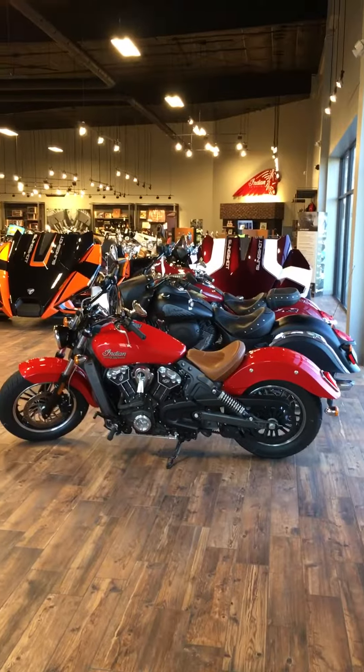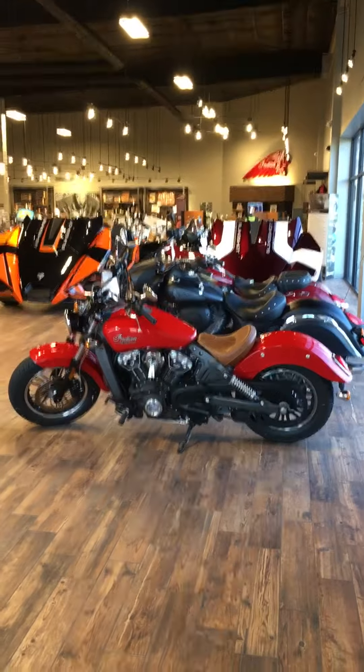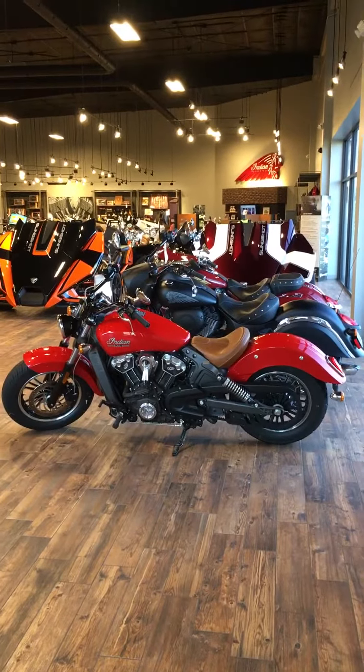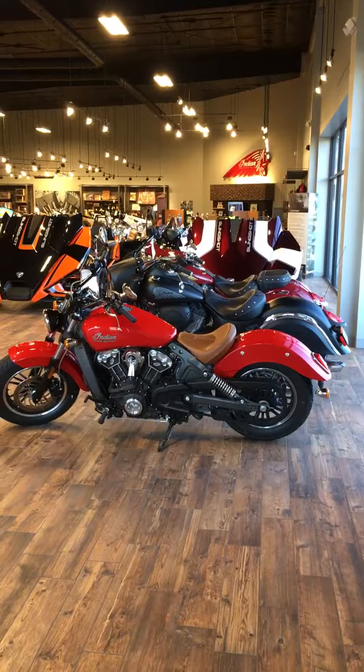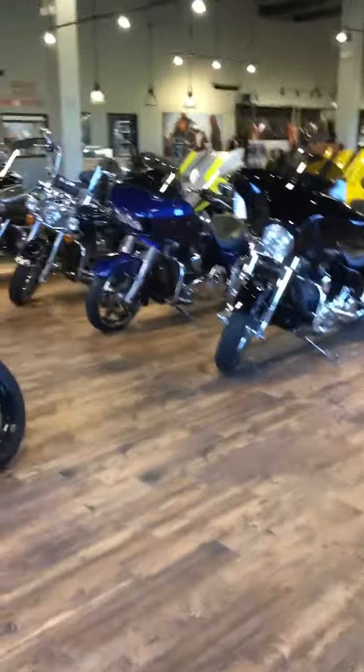Good morning Facebook land, this is John at Okoboji Motorsports. I wanted to give you guys a first glimpse of what our showroom looks like now, because we just kind of changed how everything sits in here yesterday. Some of us didn't get done until after six last night, so you're the first ones to see it — unless somebody walks in before this video goes live.